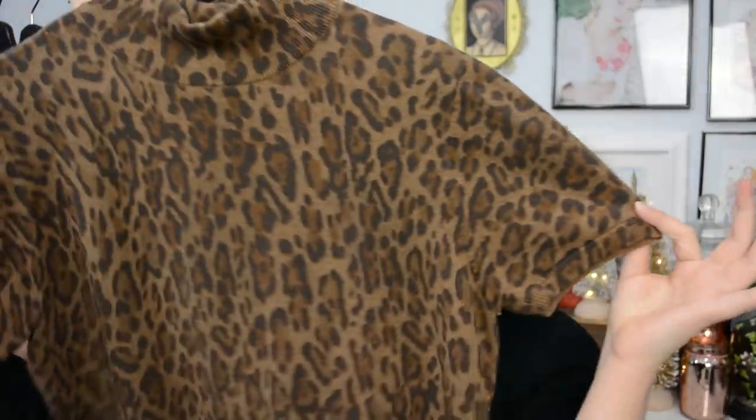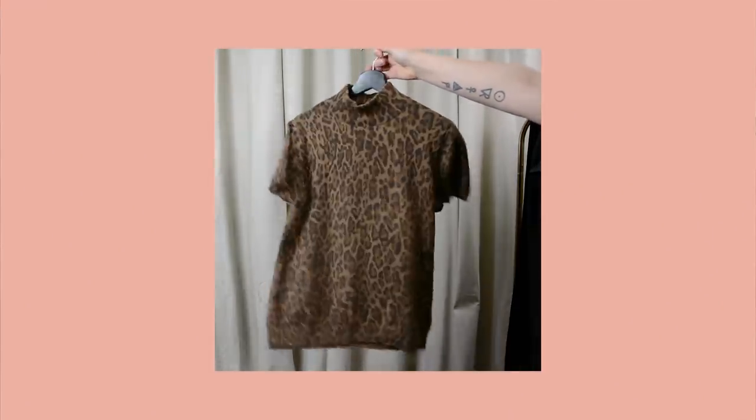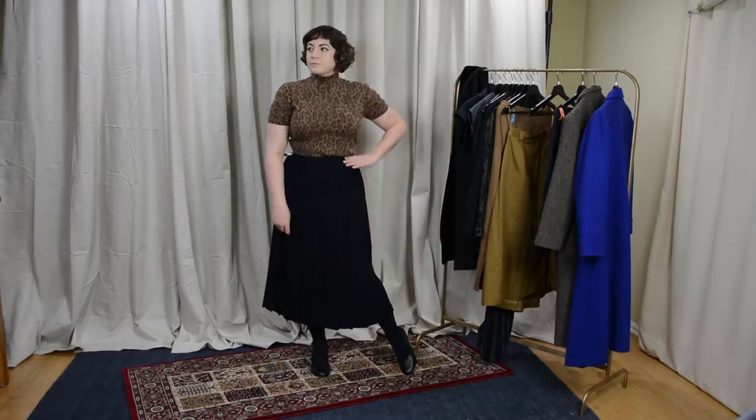Another mock neck I found was this short sleeve cotton sweater from American Living — I think that's a Ralph Lauren for JCPenney brand. Since it's short sleeve and cotton, it won't be too warm. It was $3.99, in really great condition with no pilling, and it has a leopard print, which is almost a neutral in any styling. I'm really excited to wear this with a black pencil skirt, a black beret, and black patent leather accessories, or even with high-waisted jeans and big gold earrings.